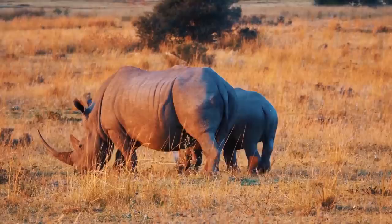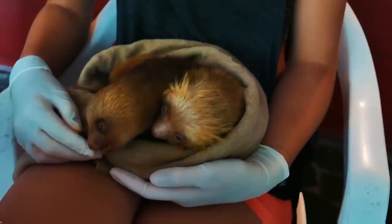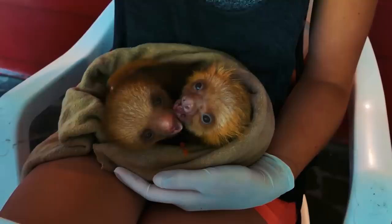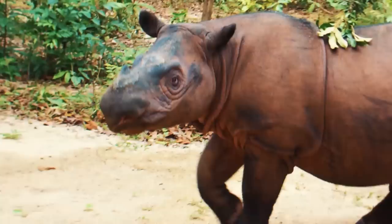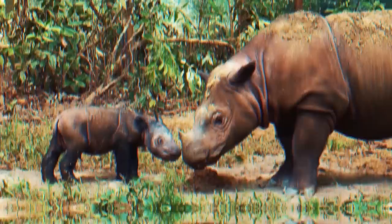Number 1: Sumatran Rhinoceros. Tragically, some animal babies hold the distinction of rarely ever being seen due to their population's perilously low numbers. Because of this, scientists sometimes start captive breeding programs to try saving critically endangered species from the brink of extinction. One such project, called Sumatran Rhino Rescue, may very well be the last hope for reviving the alarmingly rare Sumatran Rhinoceros species. It's the world's most endangered rhino, a position it shares with its relative, the Javan rhinoceros.